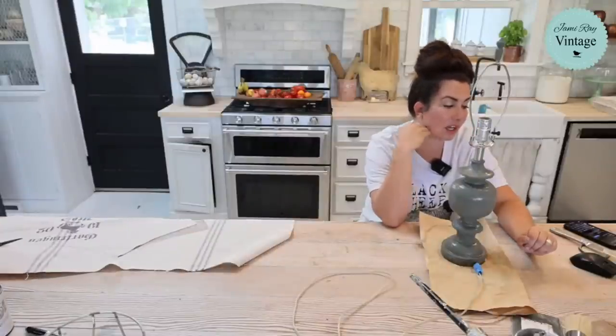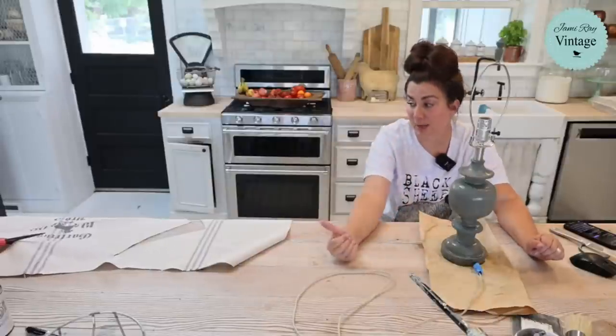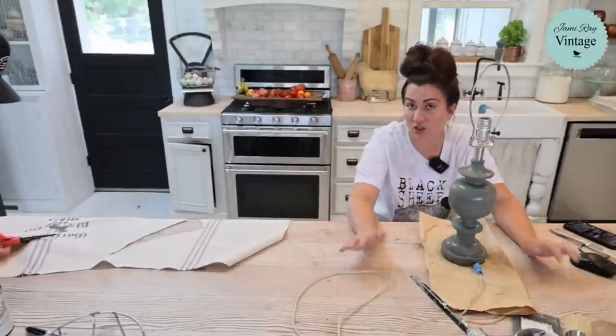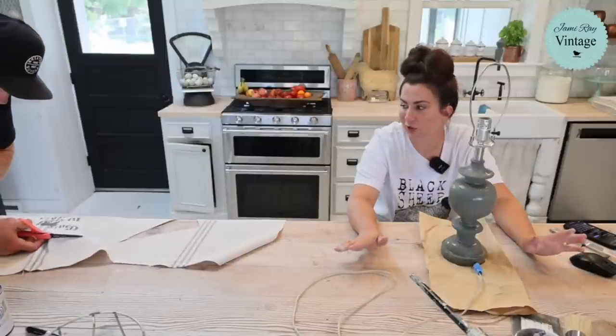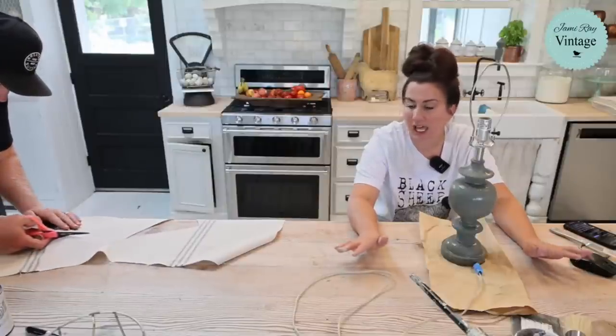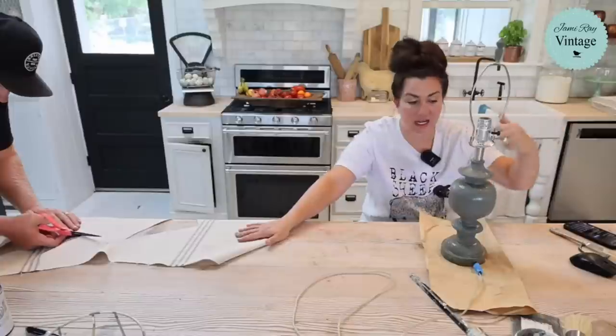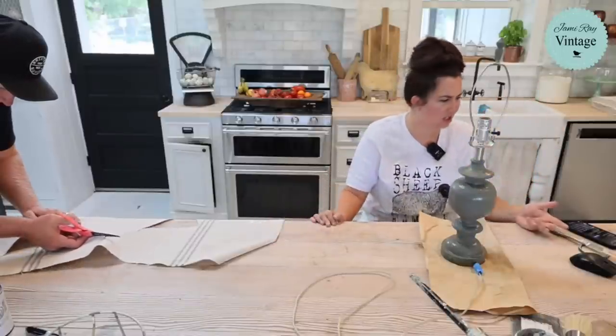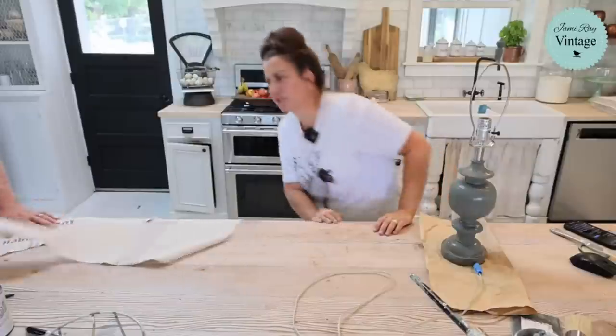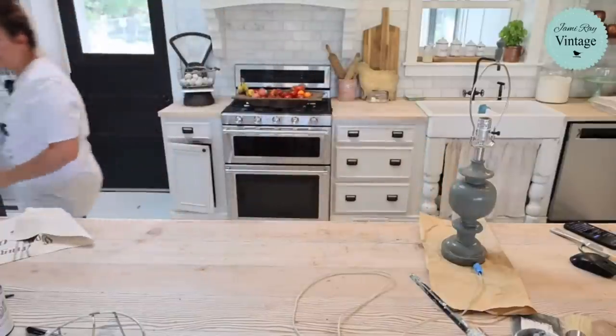For those just joining: we just stenciled the lampshade with our horse grain sack JRV stencil — so this is going to make it look like an old European grain sack. We're using our grain sack fabric, and I am two-toning a lamp that Caitlyn gave us. Caitlyn, do you even know how long ago that was? She thinks maybe the last month or two, possibly winter.